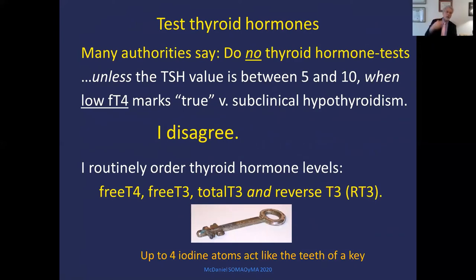I tell you — test thyroid hormones. Even though authorities say not to, I disagree. I routinely order free T4, free T3, total T3, and reverse T3.